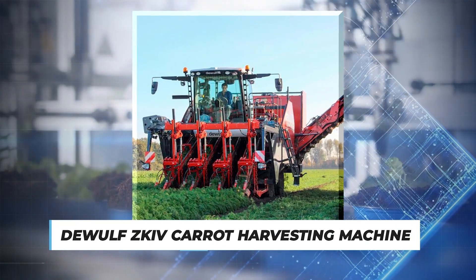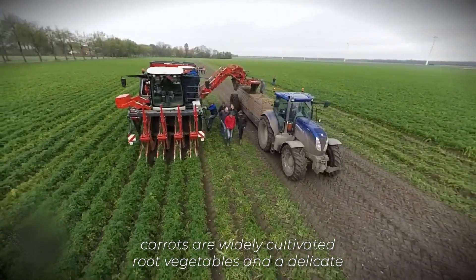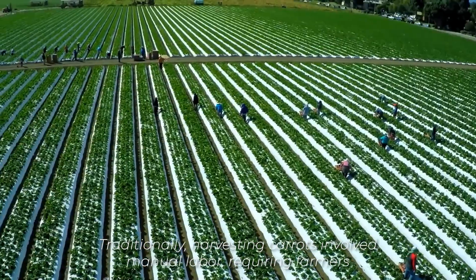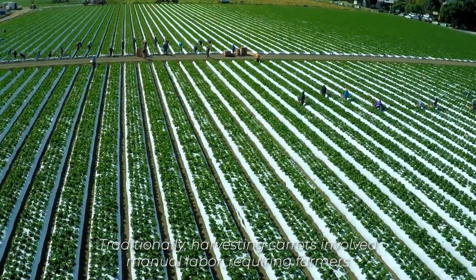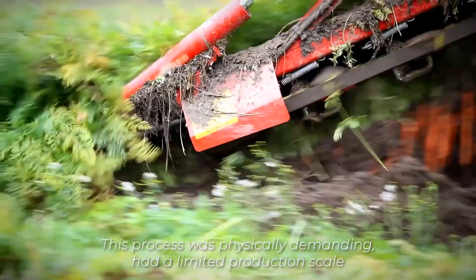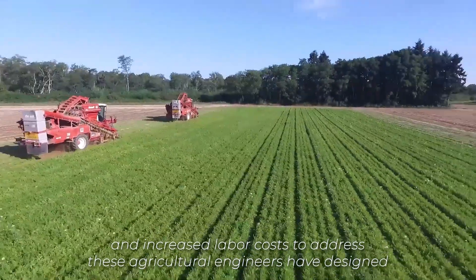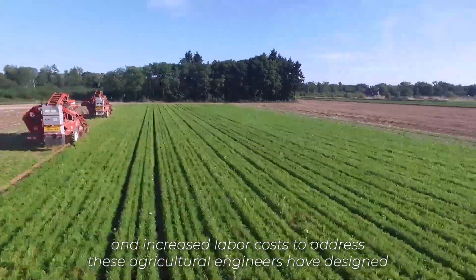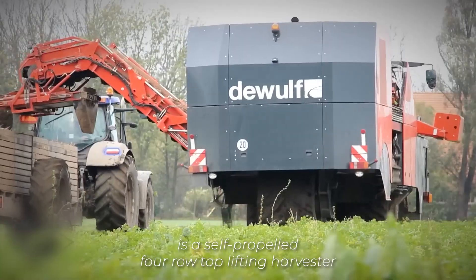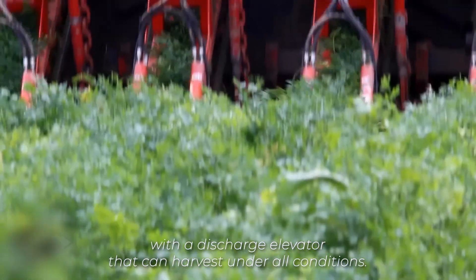Number 2: DeWolf ZKIV Carrot Harvesting Machine. Carrots are widely cultivated root vegetables, and their delicate nature makes their harvest labor-intensive and time-consuming. Traditionally, harvesting carrots involved manual labor, requiring farmers to bend down, pull them from the ground, and remove their foliage. This process was physically demanding, had a limited production scale, and increased labor costs. To address these, agricultural engineers designed the carrot harvesting machine. The DeWolf ZKIV Carrot Harvester is a self-propelled four-row top-lifting harvester with a discharge elevator that can harvest under all conditions.